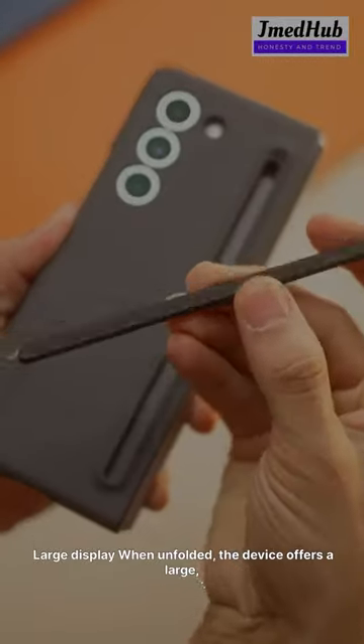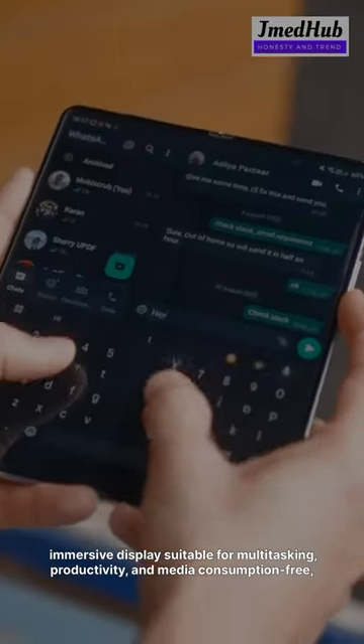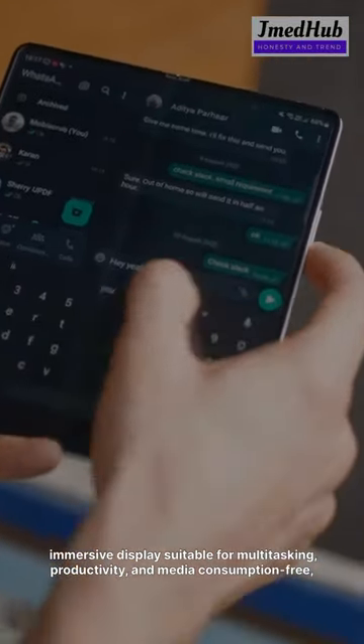2. Large display. When unfolded, the device offers a large, immersive display suitable for multitasking, productivity, and media consumption.